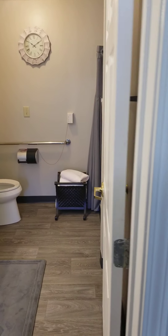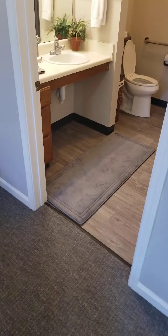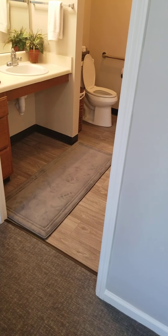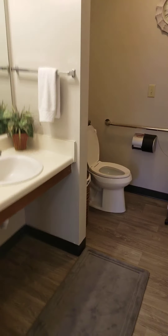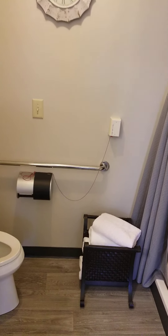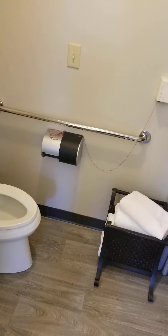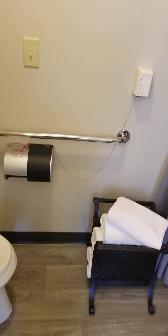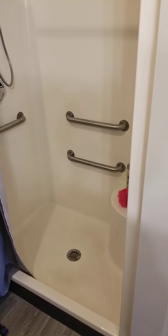This is the restroom, and as you can see it's built so that if you're in a wheelchair or using a walker there's plenty of room. There's room for a wheelchair to slide underneath the cabinet without scraping your hands or the wheelchair handles. There is a handrail beside the toilet to help you get up and down if you want to stay independent or need a little extra help, and in the shower there are four handrails to help you feel more secure while bathing.